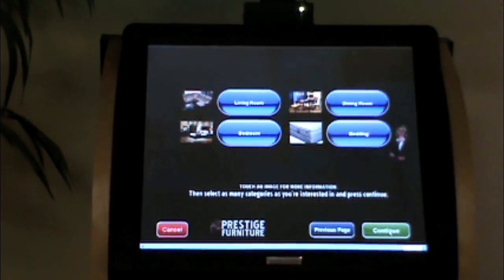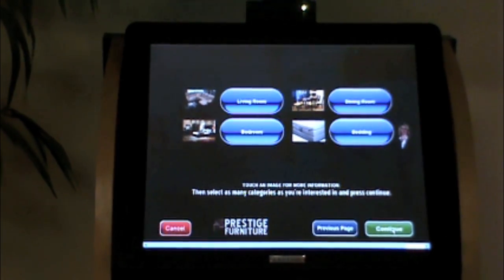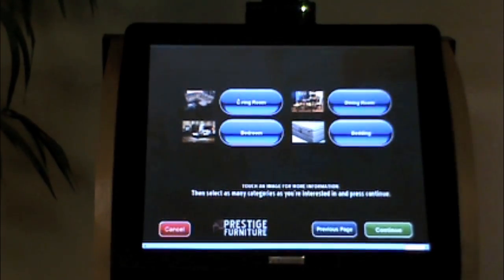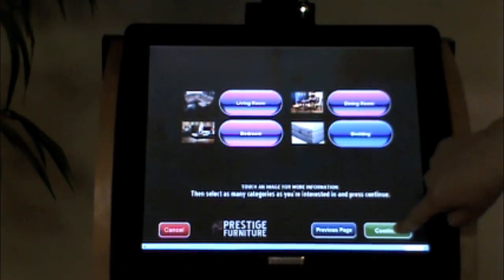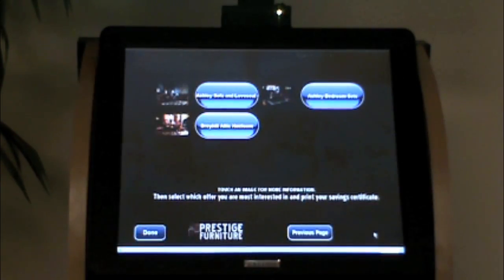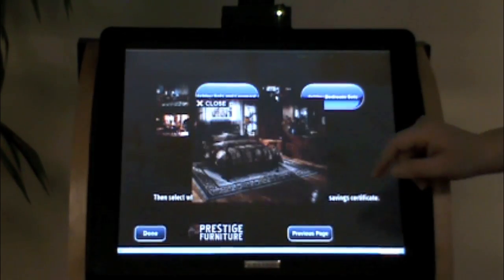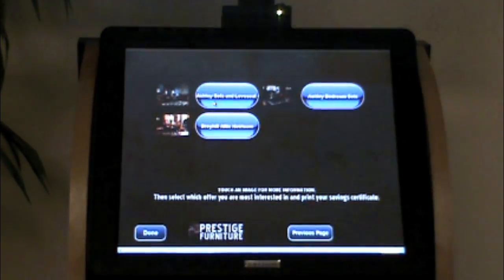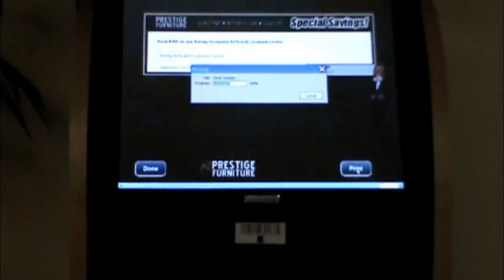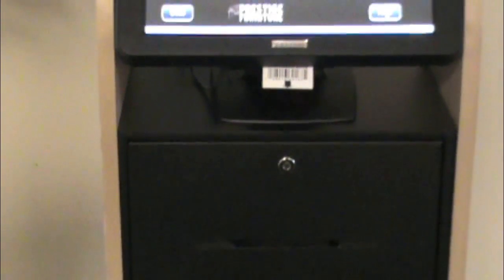Every aspect of the specials is controlled by the retailer. The first set of buttons are the broad categories — you can touch a photo to show additional information on each of the categories. I can select as many categories as I am interested in, then press continue. Touch the picture to view more information. The next page shows the specific products within the categories I selected. By clicking the product's photo, I can see more information. When I click on a product, it takes me to the printable certificate for that product. I can print certificates for more items by clicking the back button and selecting the next product I am interested in. WebTrax Plus remembers each consumer's choice and provides that marketing data to the retailer for use in future advertising.